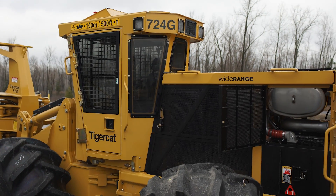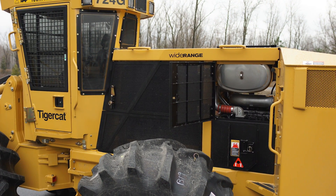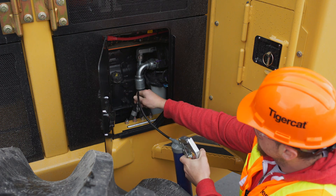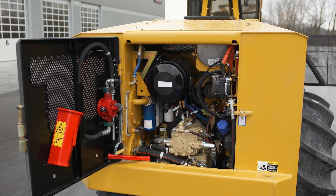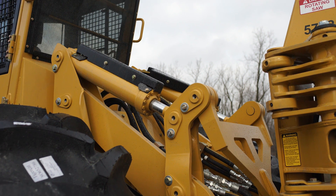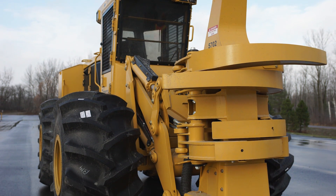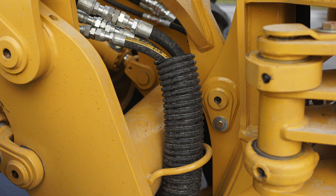Generously sized side service doors allow easy access to daily engine maintenance points and grease fittings. The engine oil dipstick and fill cap, as well as daily service grease fittings, are located in a smaller, quick access door. The rear service door provides convenient access to the hydraulic oil reservoir, pumps, filters, and the DEF tank. Boom hoses are well routed and enclosed in a protective, reinforced, corrugated plastic sleeve. TigerCat fellerbunchers do not have a bulkhead behind the saw, which can be subject to damage. Changing a boom hose is quick and easy.